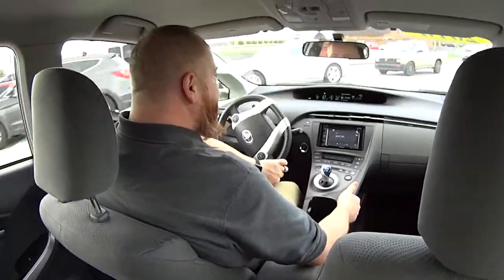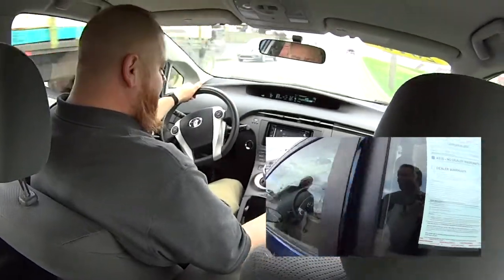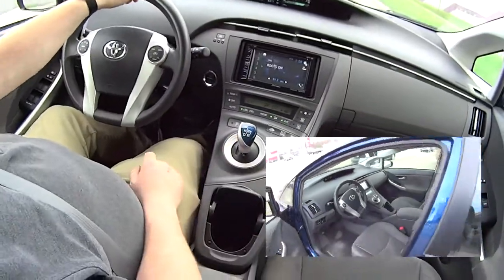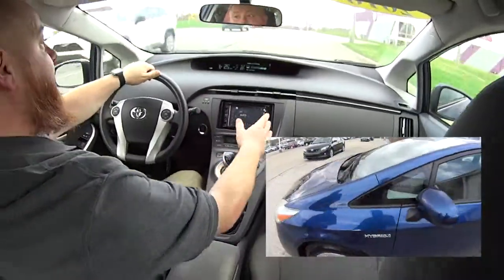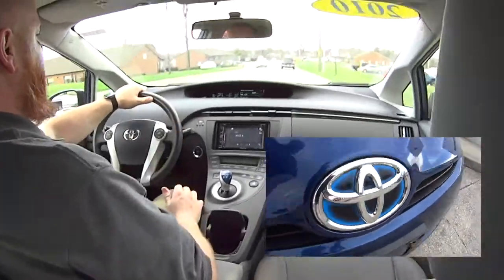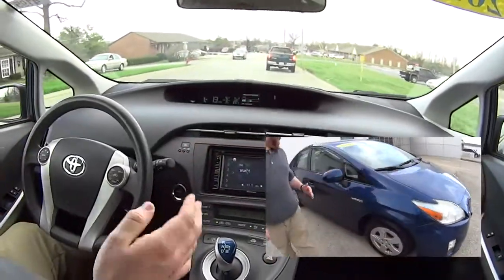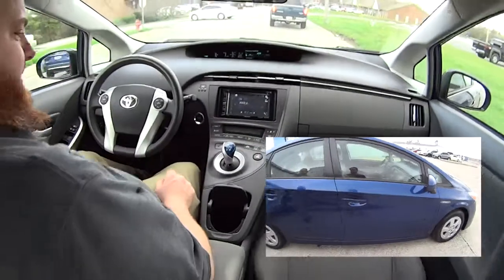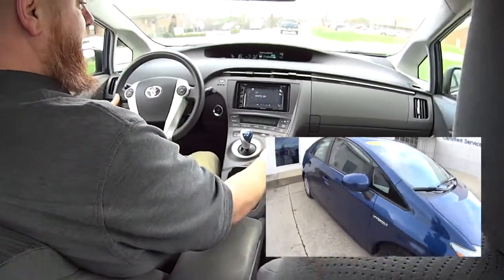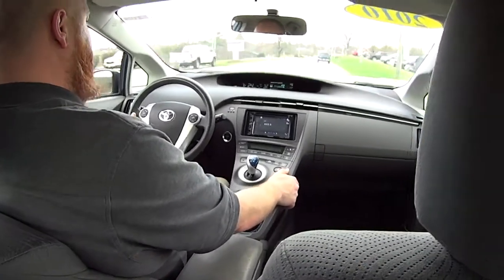Hey, this is a Toyota Prius hybrid. Look at all that — you can run on battery only. It's got a cool aftermarket touchscreen radio that works with the factory reverse camera. I always love the dash on these; they're very futuristic looking. We had a lot of these in Lexington. It's got a power mode so I think it'll do burnouts if we switch into that. This looks like a little space cockpit.